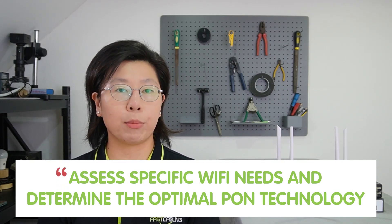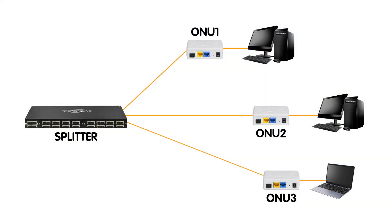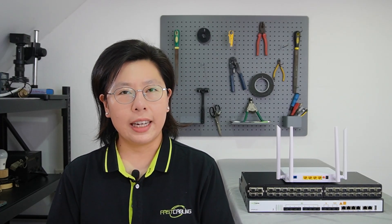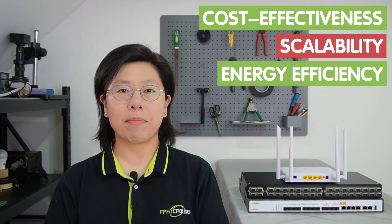Implementing PON involves a straightforward step-by-step guide for businesses seeking a seamless transition. First, businesses should assess their specific Wi-Fi needs and determine the optimal PON technology for their requirements. The core of PON lies in the fiber splitter, where the optical signal from the OLT — the optical line terminal — travels along the distribution fiber and is split into multiple paths at the splitter. This mechanism ensures each subscriber receives an individual and dedicated optical connection, enhancing security and efficiency. The advantages of fiber splitting include cost-effectiveness, scalability, and energy efficiency, making PON an attractive choice for SMBs.